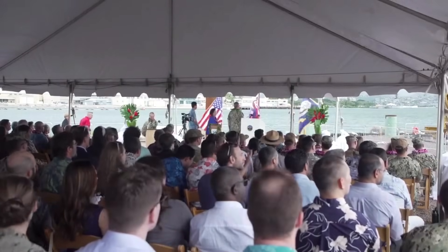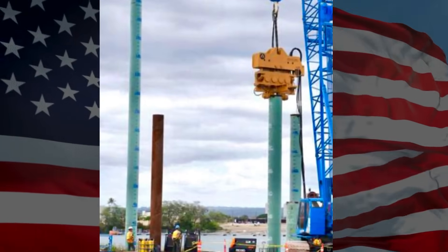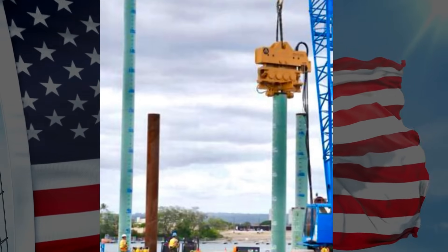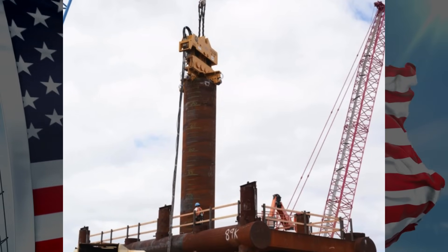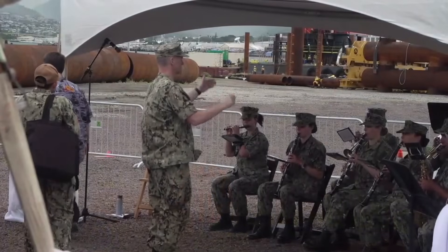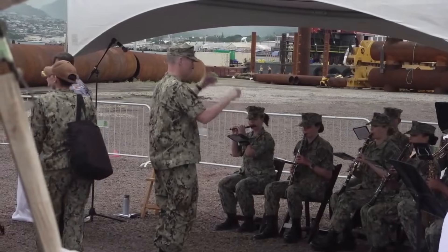Thank you again, Senator Hirono and Admiral Paparo. Let's go!